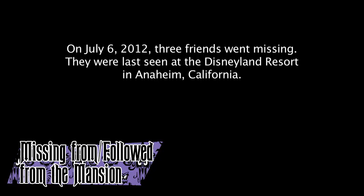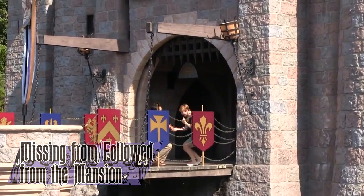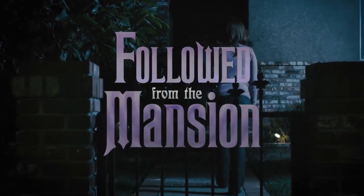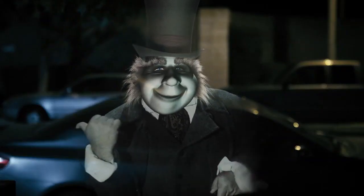Missing from the Mansion and Followed from the Mansion are a pair of short films made by John and Jeremiah Dawes, released on YouTube in 2012 and 2013 respectively. Missing from the Mansion tells the story of three friends who went missing at Disneyland, showing their final moments in a found footage format as mysterious happenings take place in the Haunted Mansion. Followed from the Mansion is about a family who just returned from Disneyland, with their son concerned that a ghost followed him home, featuring an appearance from the Hitchhiking Ghost voiced by Jesse Cordy. The films have collectively gotten over 800,000 views.